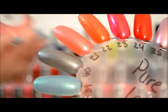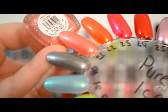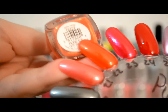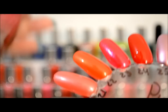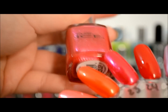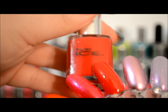This one is Coral Reef. Then we have Hot Tamale — really pretty orange. This one right here is Vineyard. Then a classic red color, this one is Siren.